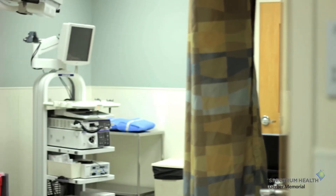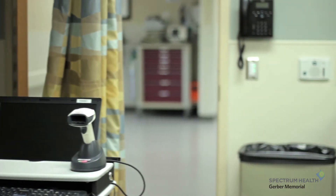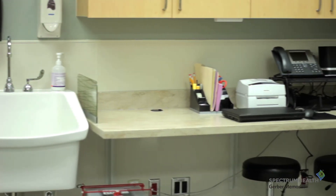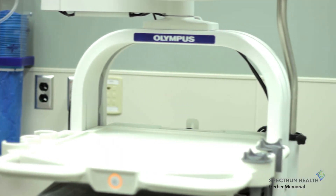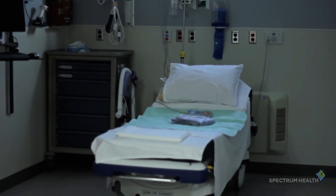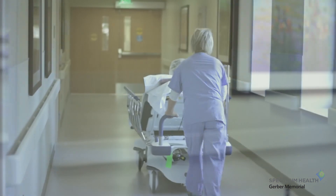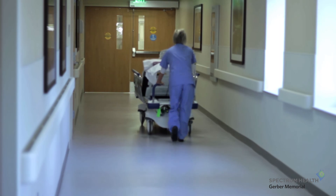Patients here for an endoscopy procedure will be taken to our procedure area close to the recovery room. This room is equipped with new technology and equipment. Patients undergoing an outpatient procedure will be taken from their room down a private hallway to the OR suite.